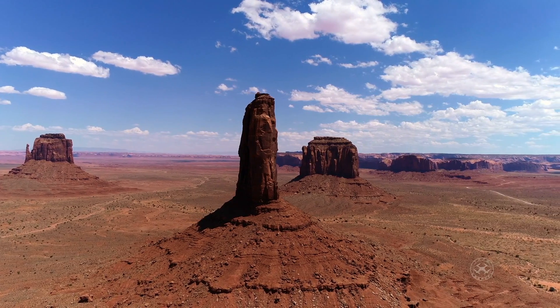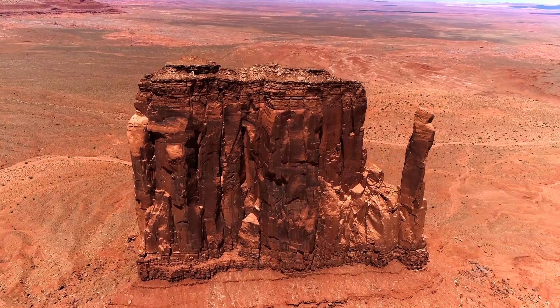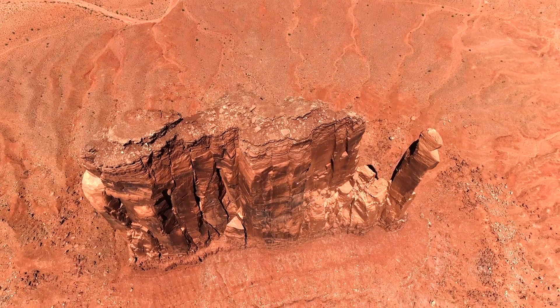The red rock formations were sculpted by centuries of wind and water erosion. You can see the Mittens, two towering rock formations that resemble hands reaching up from the desert floor.